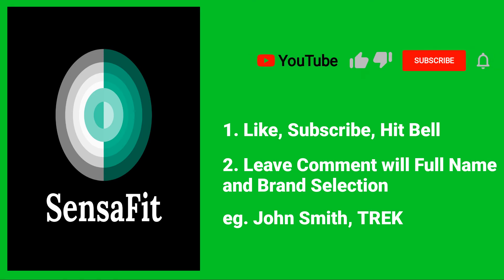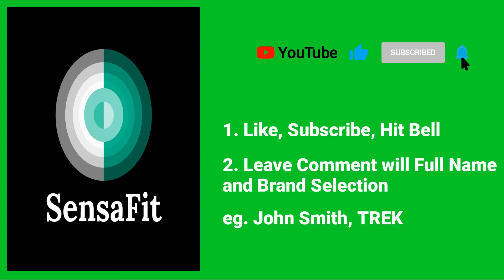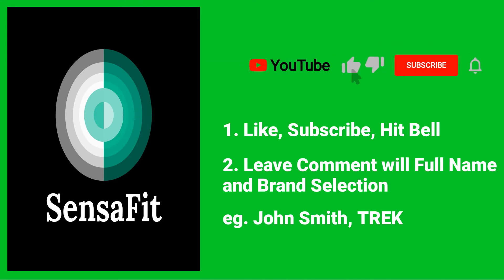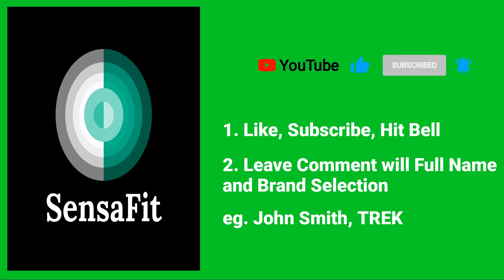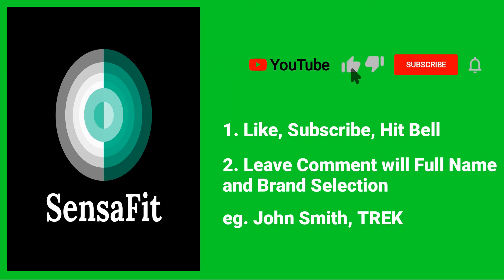Ok, so here's how to participate and win. First, give us a like, subscribe, and hit the notification bell. Second, leave us a comment in the comments section below stating your full name and your brand selection. For example, John Smith, Trek — if your name is John Smith and you are selecting the Trek brand.